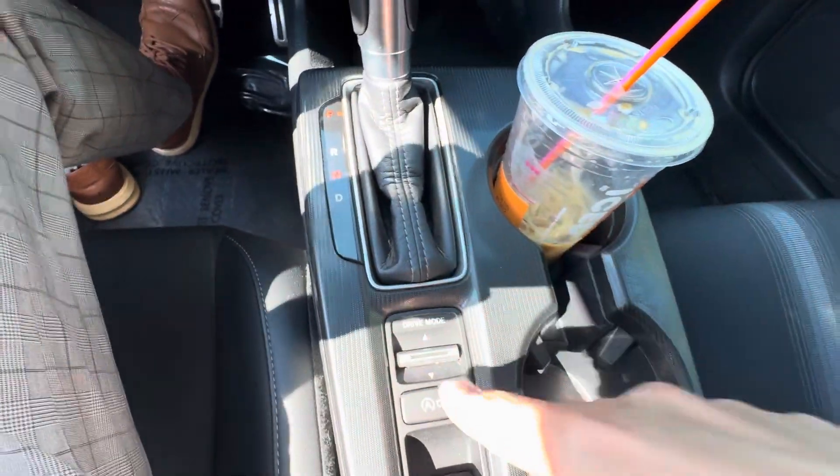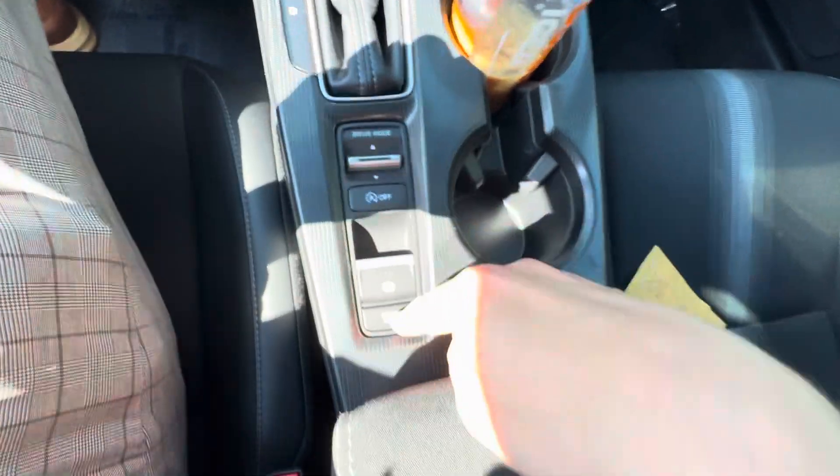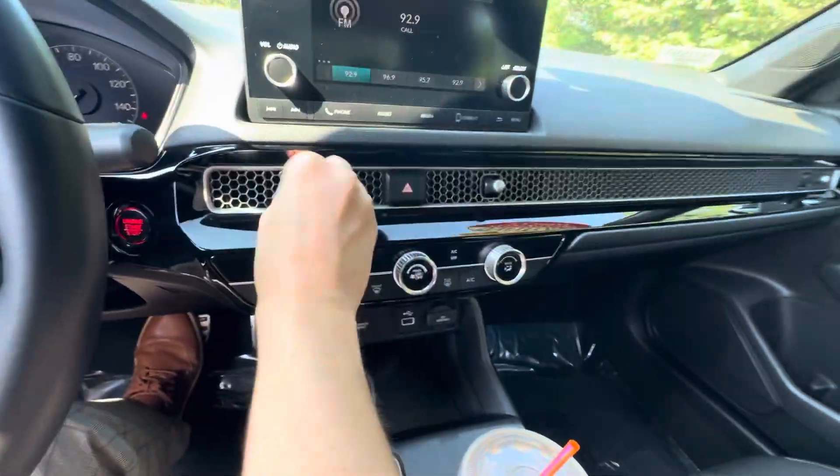Park, reverse, neutral, drive — drive mode selection, auto start-stop toggle, electric parking brake, as well as brake hold. Your cup holders and center console with a removable tray right there.